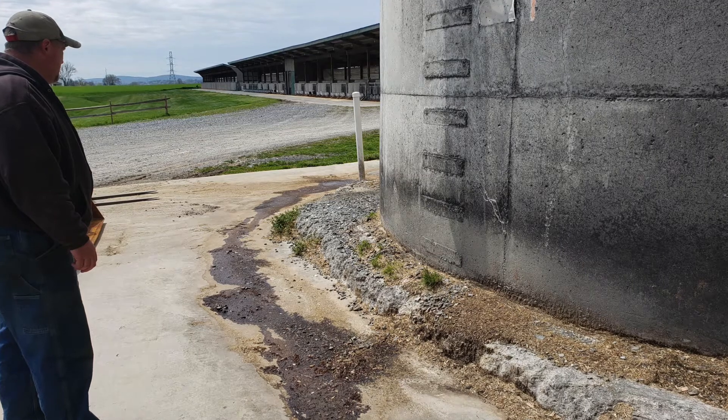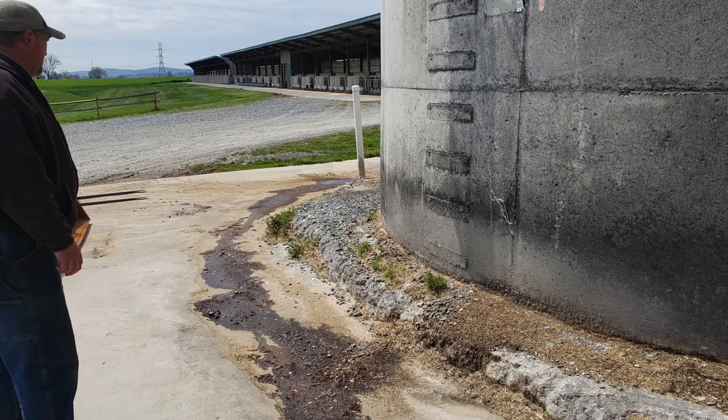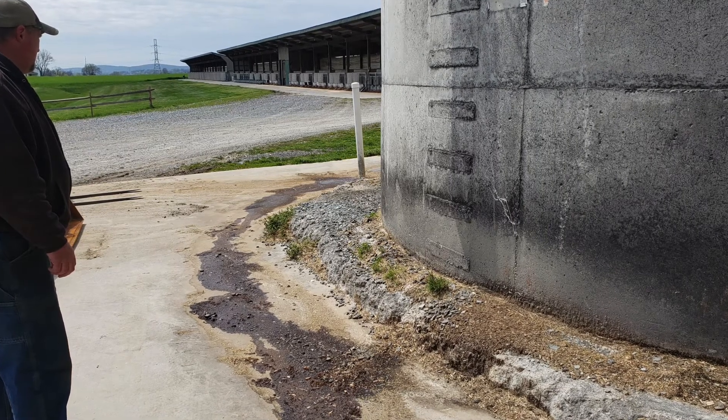This water is collected in a drain system and directed back into the system which flushes the barns. The concern with this water is its high level of acidity.